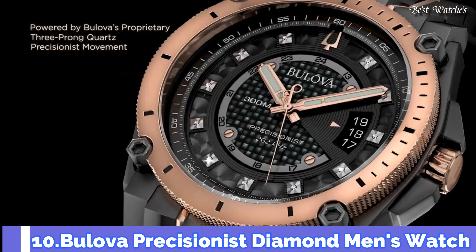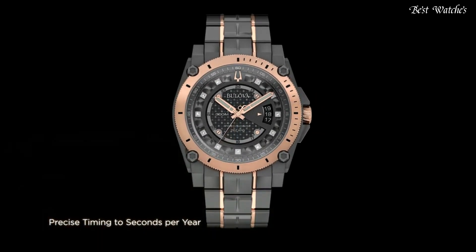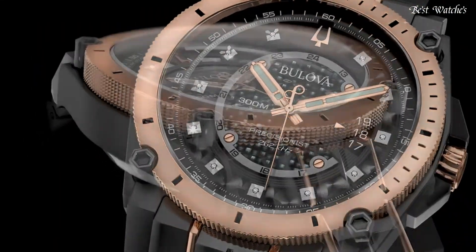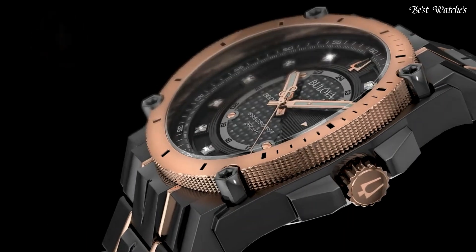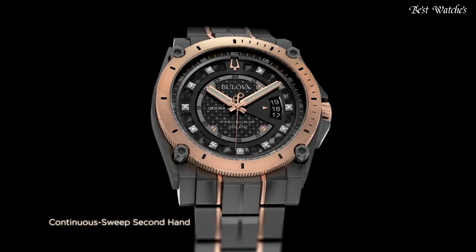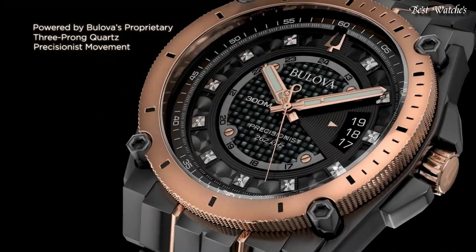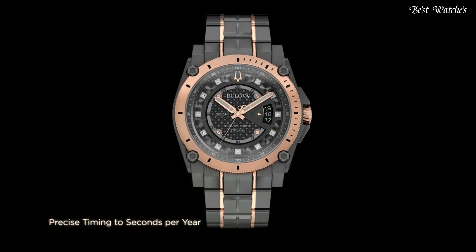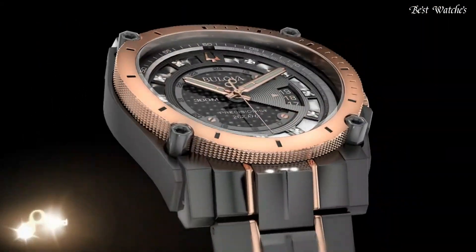Number 10. Bulova Precisionist Diamond Men's Watch. Black Ion-Plated Stainless Steel Case with a Two-Tone Stainless Steel Bracelet, Fixed Rose Gold Ion-Plated Bezel, Black Dial with Luminous Rose Gold Tone Hands and Diamond Hour Markers, 24-Hour Markers. Analog Quartz Movement, Scratch Resistant Mineral Crystal, Screw-Down Crown, Solid Case Back. Case Size 46.5mm, Case Thickness 14.3mm, Band Width 23mm, Fold Over Clasp, Water Resistant at 300m, 1000ft. Functions: Date, Hour, Minute, Second, GMT. Dive Watch Style.